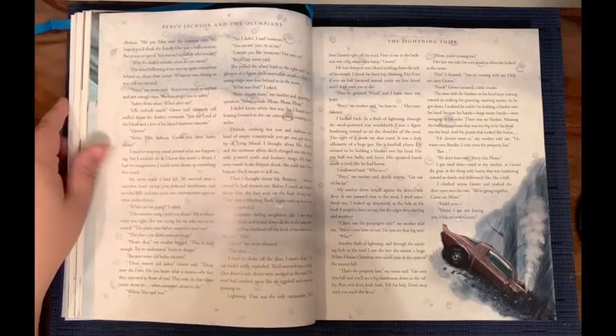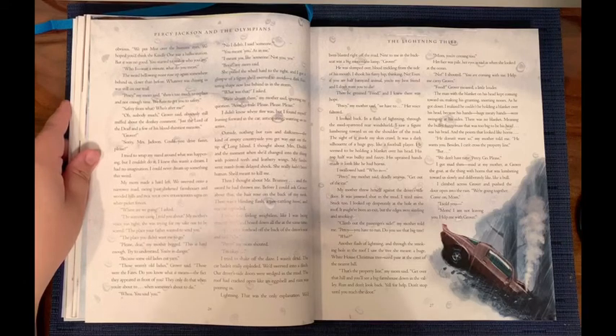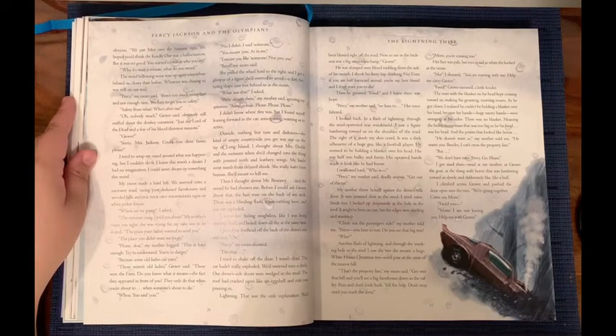My mom made a hard left. We swerved into a narrower road, racing past darkened farmhouses and wooded hills and pick-your-own-strawberries signs on white picket fences. 'Where are we going?' I asked. 'The summer camp I told you about,' my mother's voice was tight. She was trying for my sake not to be scared. 'The place your father wanted to send you.' 'The place you didn't want me to go.' 'Please, dear,' my mother begged. 'This is hard enough. Try to understand. You're in danger.'